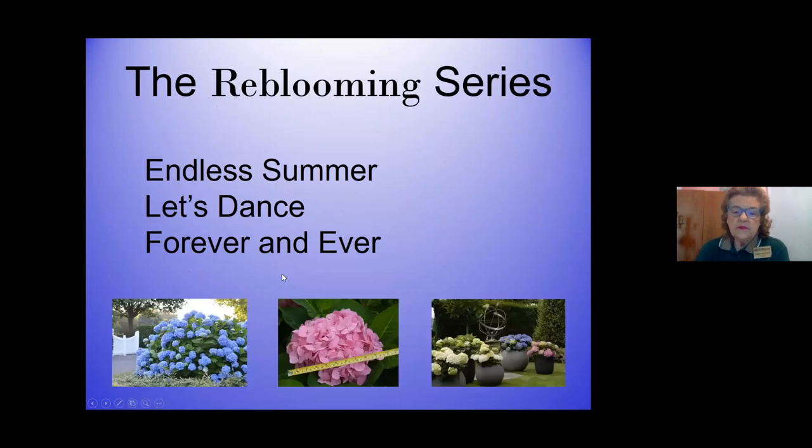The reblooming series you might be interested in includes Endless Summer, which was the first one cultivated for us, then Let's Dance, Forever and Ever, and now there's also the city line series - little dwarf miniature ones that can actually be grown in containers. Usually what we've had before are these nice big bushes, and those can go in very large containers.